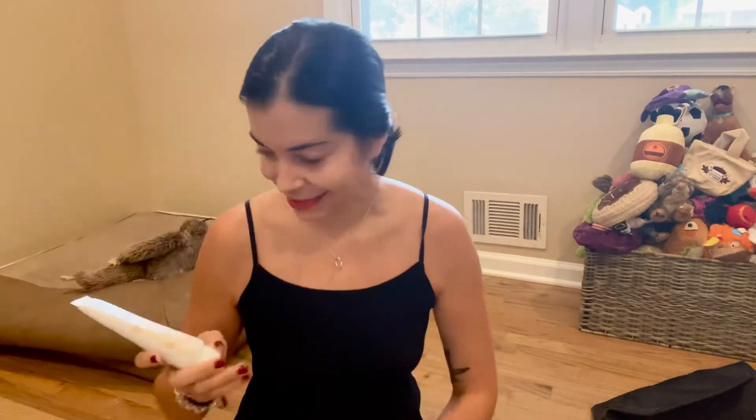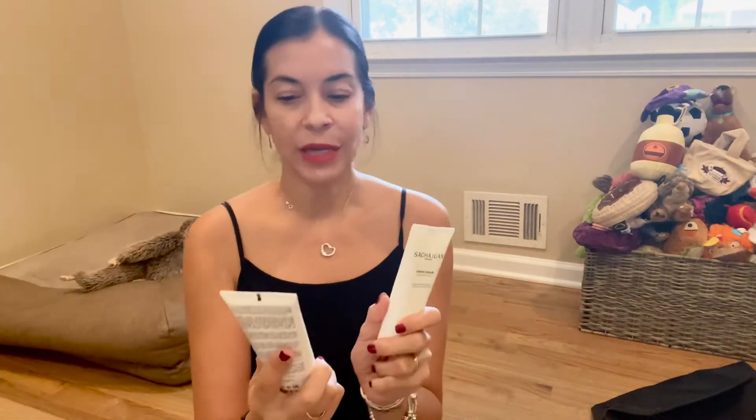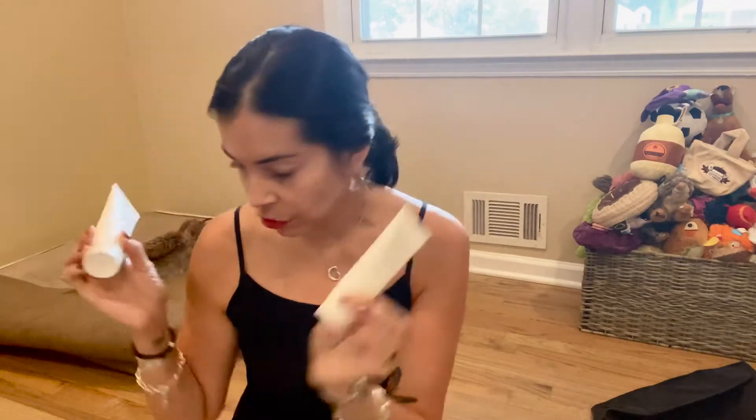Then we have some styling cream by Sacha Juan for your hair — that looks cool. I also have a pumpkin cleanser for your face, it's fall so that's pretty exciting. We also have the finish cream from the same company, Sacha Juan. I can't wait to try those for my hair.